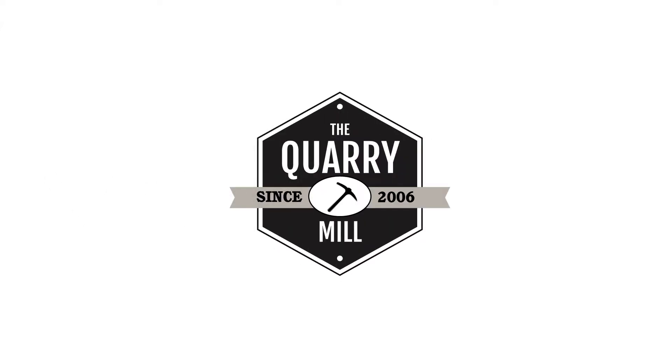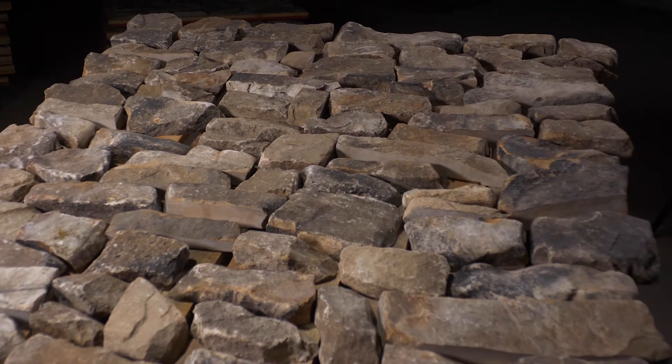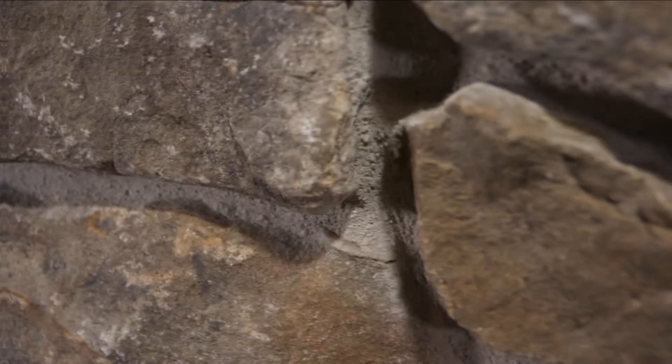Welcome to The Quarry Mill. Feldberg is a natural hand-picked fieldstone in the ledge stone style. The thin stone is cut exclusively from the edges of the pieces of fieldstone that are collected from farm fields and fence lines.